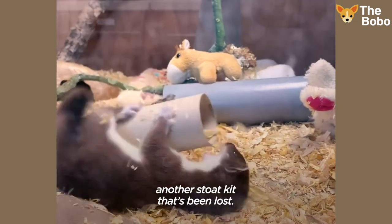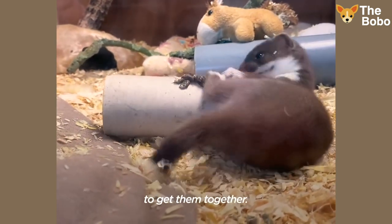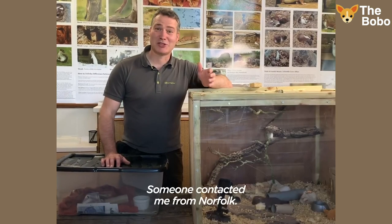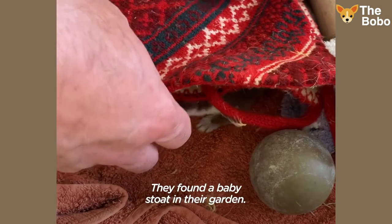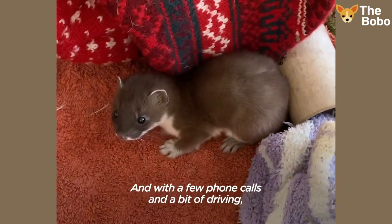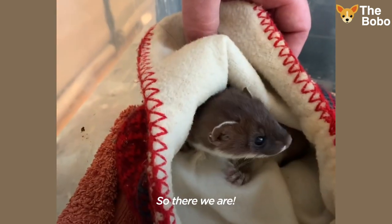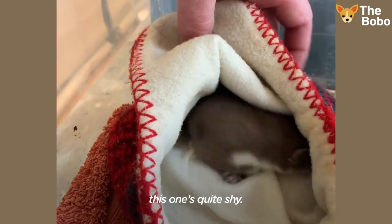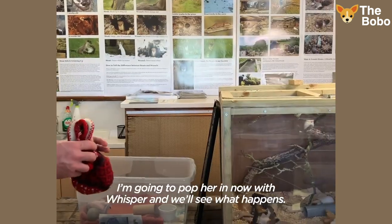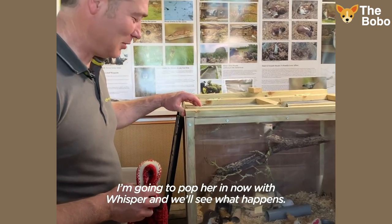We're always on the lookout for another stoat kit that's been lost, and if we find one, we'll do everything we can to get them together. Someone contacted me from the north — they found a baby stoat in the garden, and with a few phone calls and a bit of driving, we've actually got the baby stoat here. Exactly the same age as Whisper. This one's quite shy and it's called Stuart. Stuart's a girl.